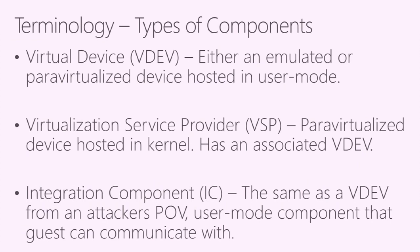When looking at Hyper-V components that the guest can attack, they primarily fall into three categories. First is a virtual device, or VDEV — either an emulated device or a para-virtualized device, living inside user mode in the host operating system. Next we have a virtualization service provider, or VSP — para-virtualized devices living inside the kernel of the host OS. Finally, we have integration components, which from a guest-to-host bug hunting perspective are basically identical to a VDEV: they're hosted in user mode on the root partition and guests communicate with them over specific communication channels.